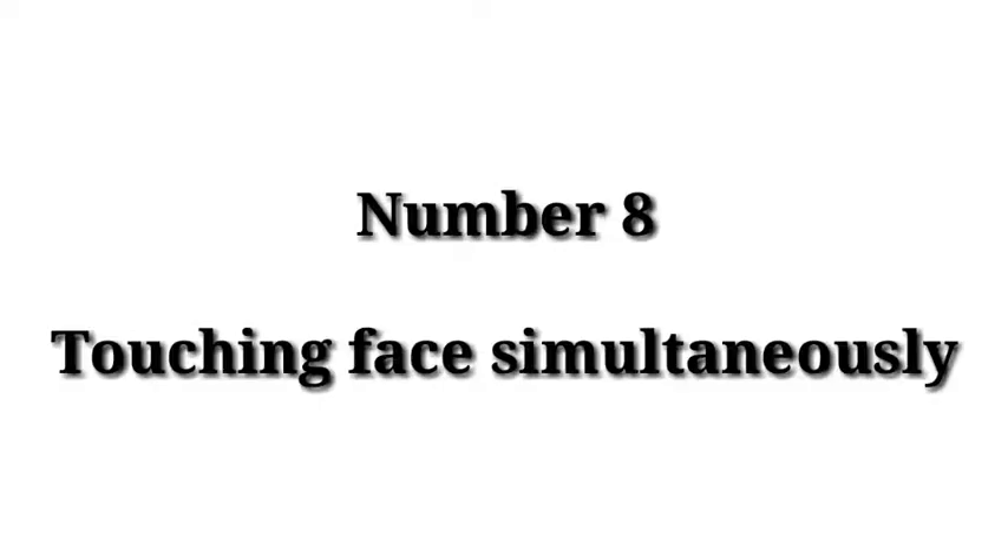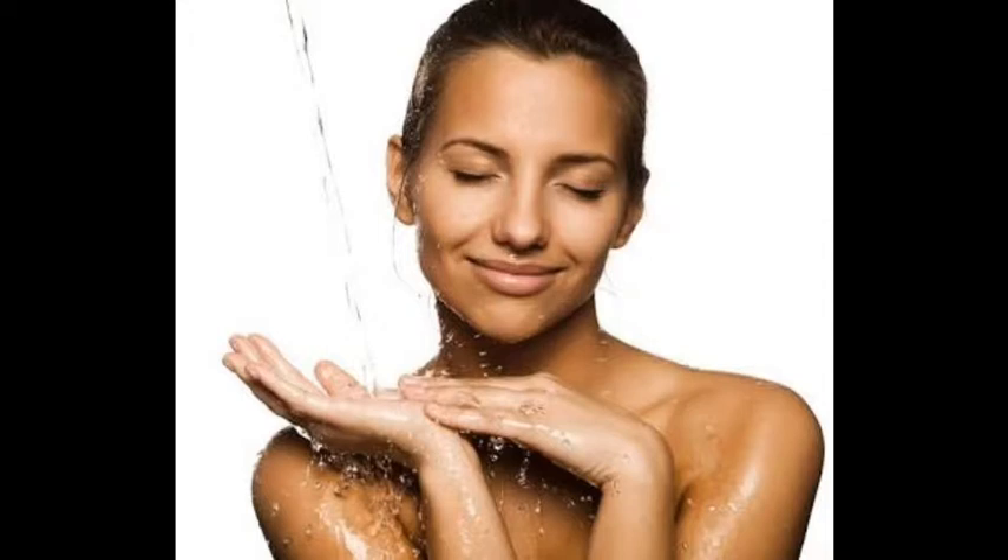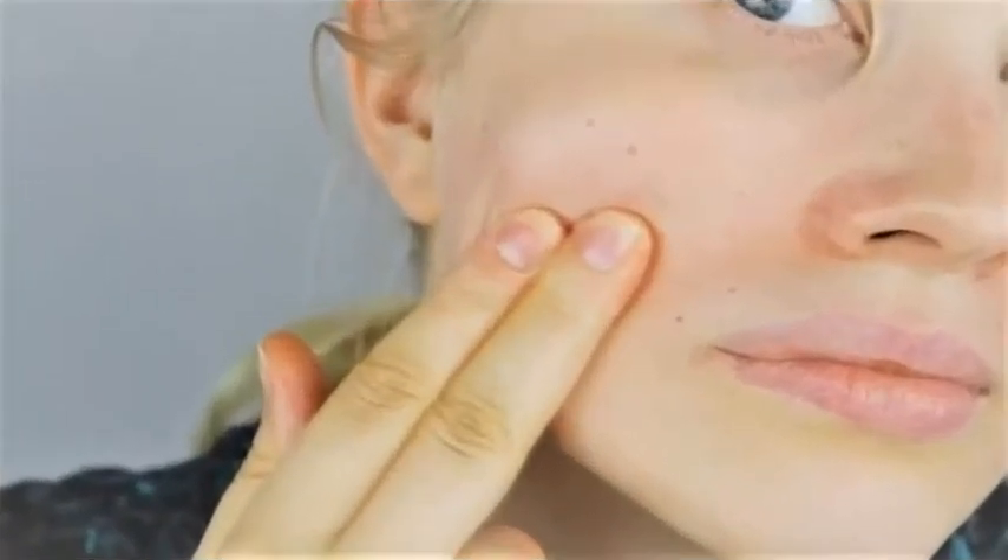8. Touching your face. Your hands, no matter how many times you wash them, have oils and dirt on them and are a reason for bacteria. If you are constantly wiping that dirt, oil, and bacteria back onto your face, chances are it's not going to respond well and you will end up spreading even more bacteria to other areas of your face.